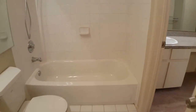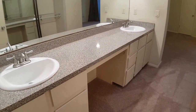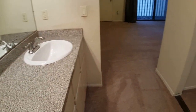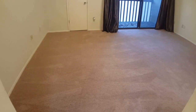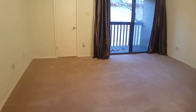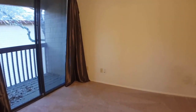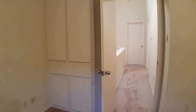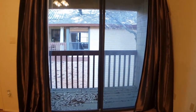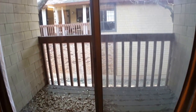To my left is the one full bathroom, which connects to the master bedroom and has its own sink area. On the other side of the sink area in the master is a closet. Walking forward, this is the master bedroom. There is some nice built-in cabinet space, and as you can see there is a nice patio area. This is the master bedroom closet.